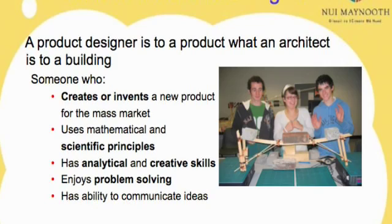So it's a BSc Honours, a Bachelor of Science degree. Basically, a product designer is to a product what an architect is to a building. We create and invent new products for the mass market, something that the user wants. There's another type of design called blue skies design, where you can invent or design anything, but it doesn't have to function.